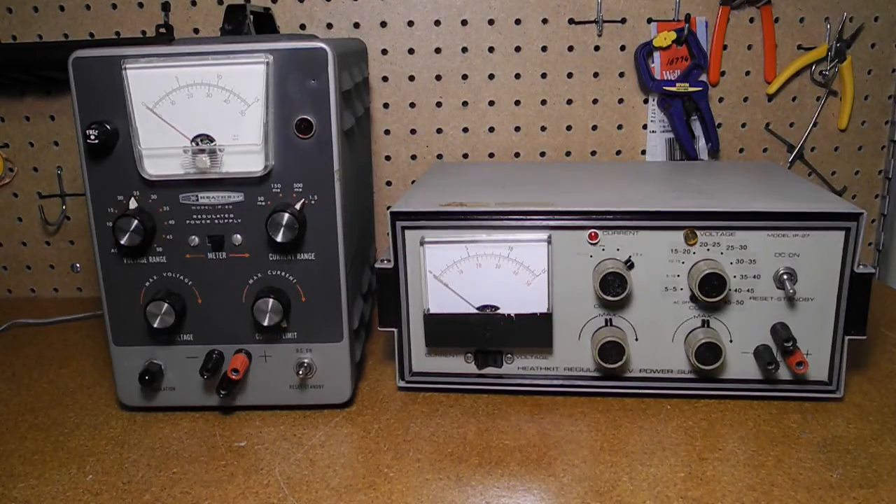The IP20 was replaced by the IP27 model in 1968. It had basically the same features and similar circuitry, although it does not use a 0B2 regulator tube. The styling of the IP27 matches the color scheme and cabinet shape of most of Heathkit's equipment from the late 60s and early 70s. I have another YouTube video on the IP27.